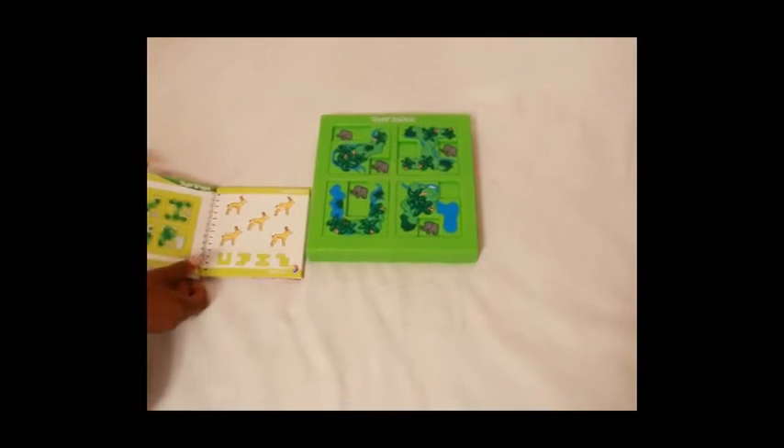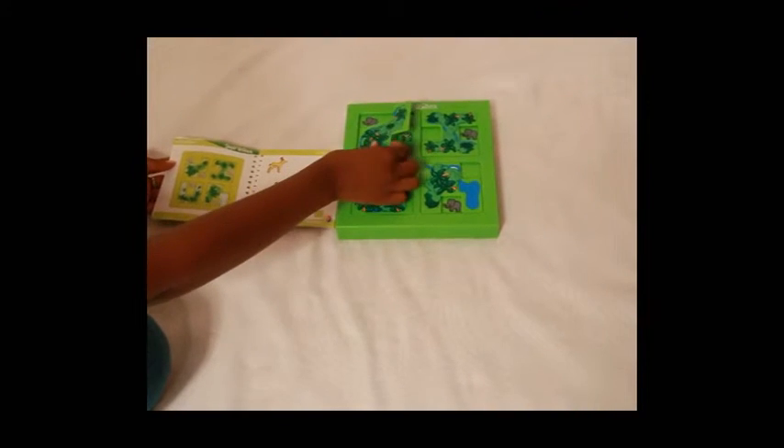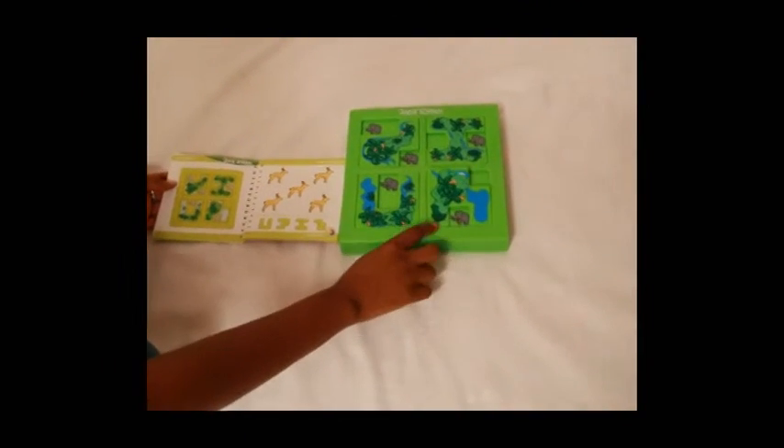When you move it to the other side, it shows you the solution to the challenge — this chip, this chip, this chip, this and this.